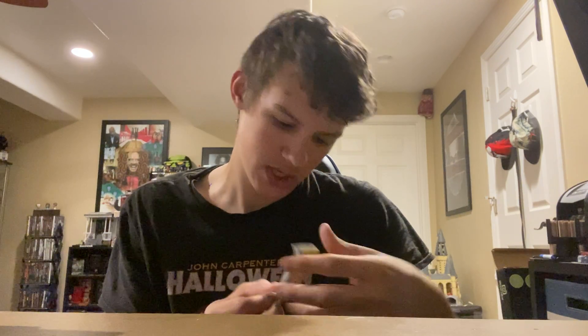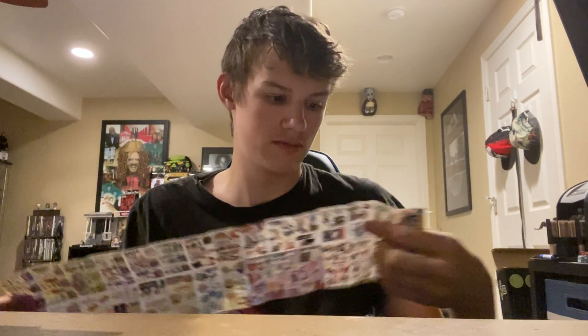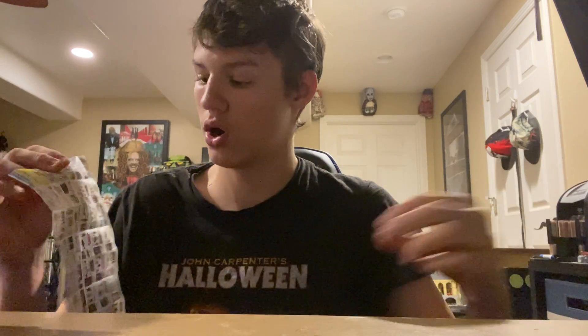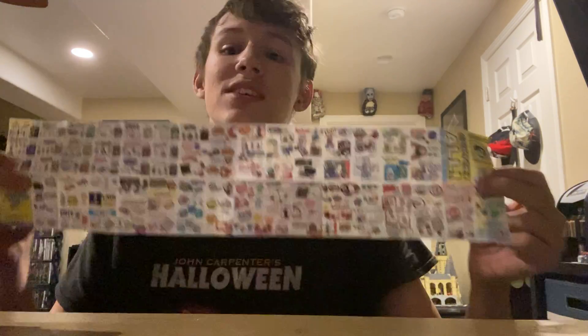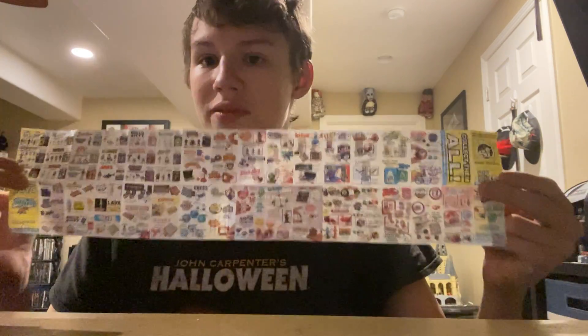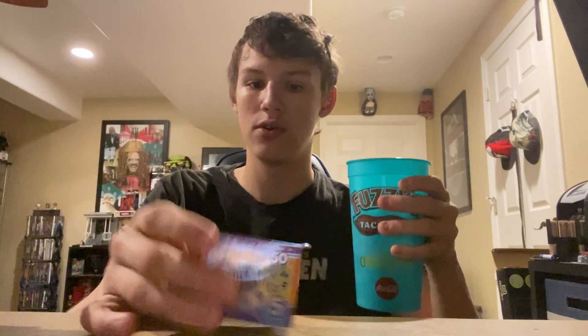And the company is Super Impulse — they have so many World's Smallest toys, and the fun thing about these is they all work. If you guys want to see a video on all the World's Smallest toys I currently have, give this video 10 likes. Let me know if you guys want to see that. Get the video to 10 likes and I'll show you my current World's Smallest toy collection.